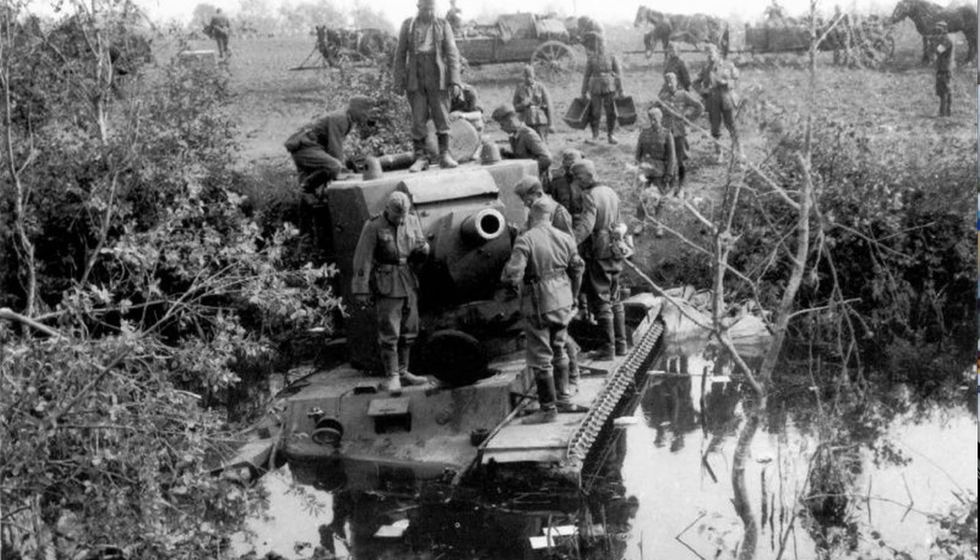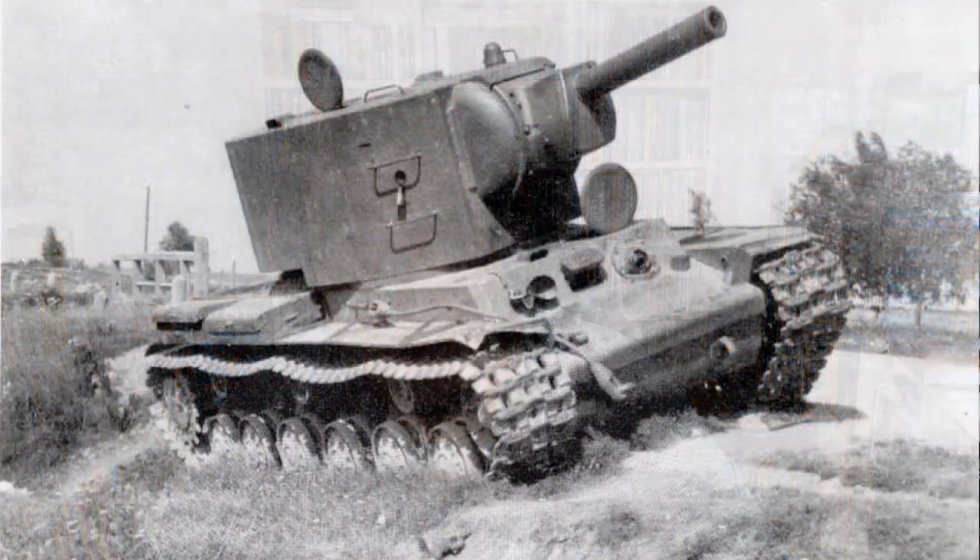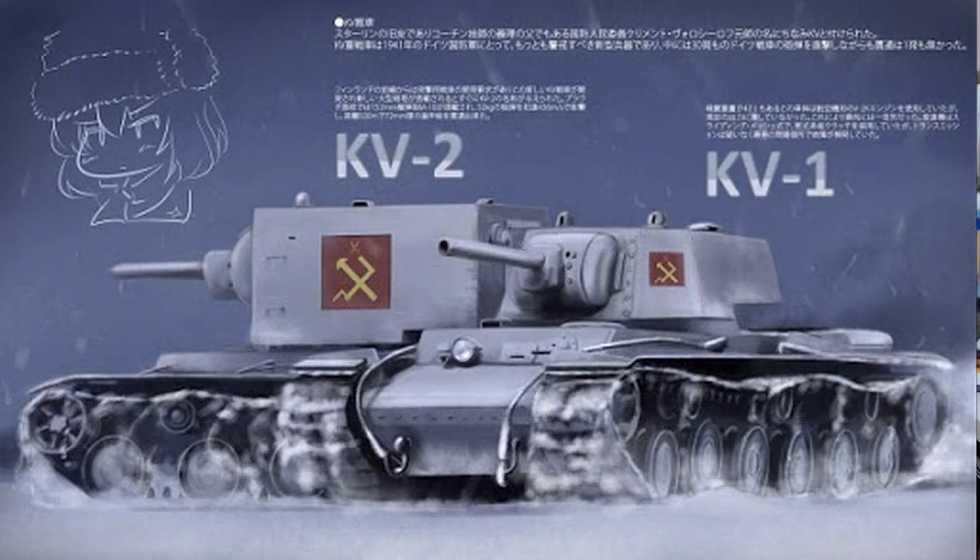Tened en cuenta este detalle que a mí me encanta: este M1938, actualizado con miras e historias, estuvo en servicio en el ejército finlandés desde el final de la guerra —desde que capturaron también a los soviéticos— hasta el año 2000. Hasta el año 2000 no causó baja. Esto es para que os hagáis una idea de lo bien que funcionaba este obús.